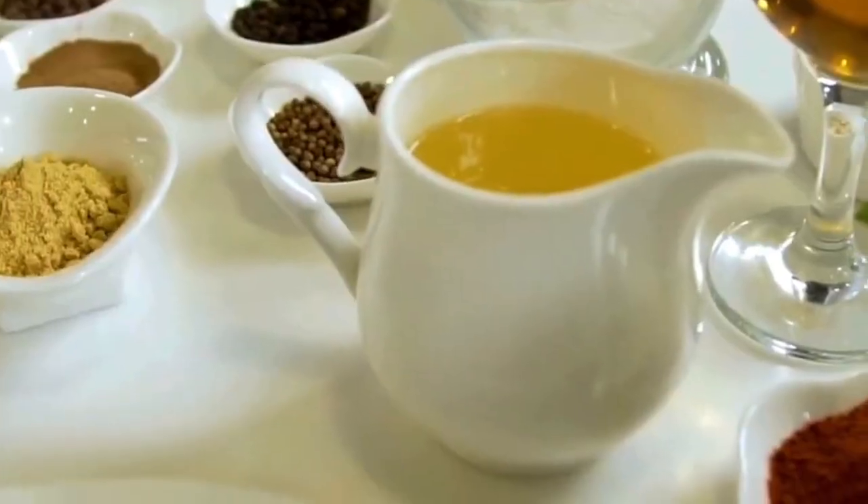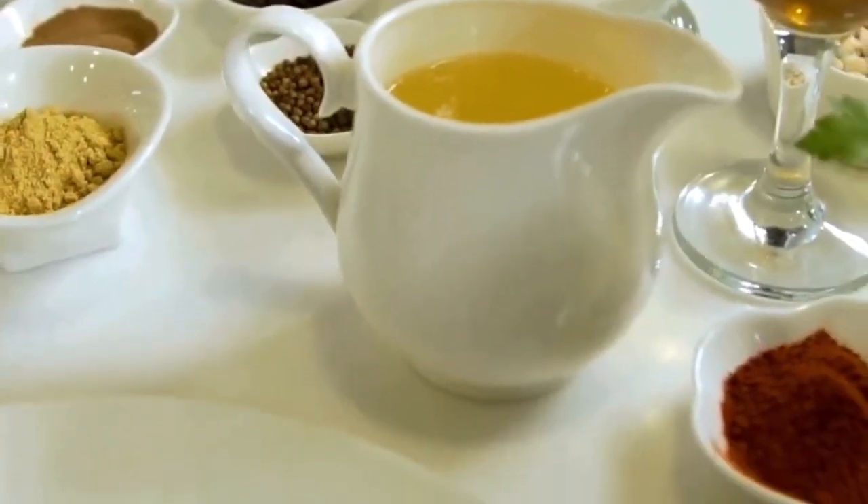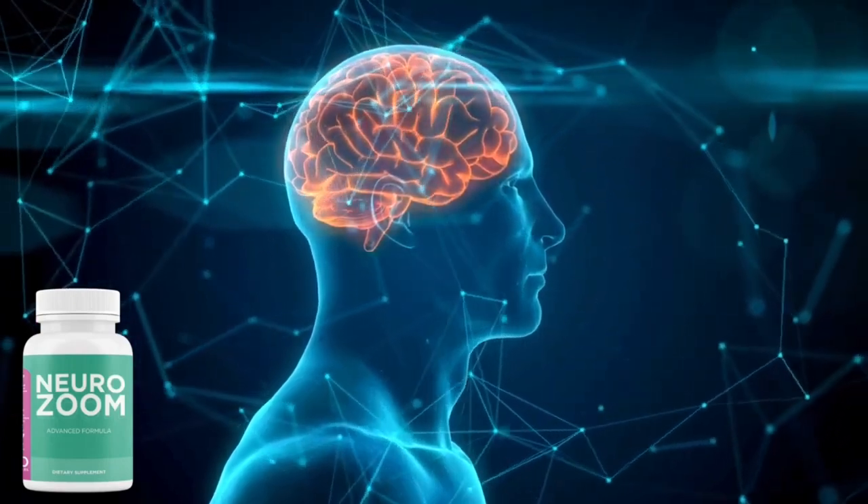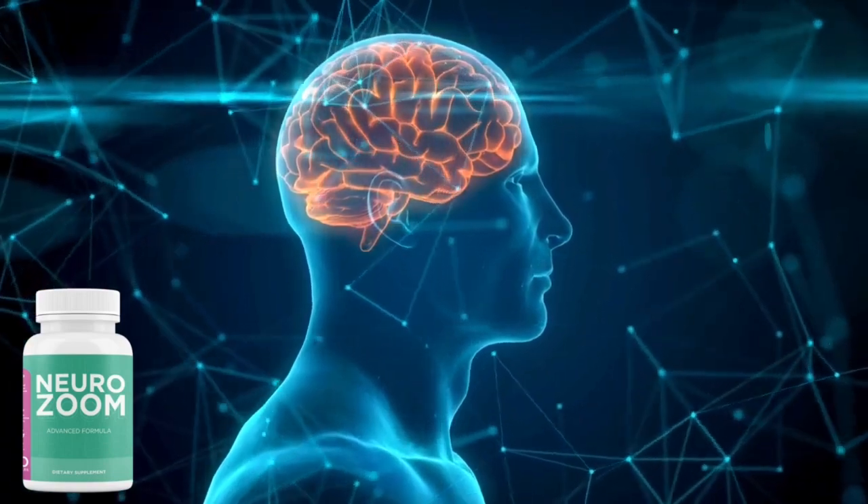Another point that caught my attention is that NeuroZoom has a list of ingredients that play a crucial role in supporting cognitive function and enhancing memory, such as selenium, vitamin E, vitamin C, riboflavin, and niacin.